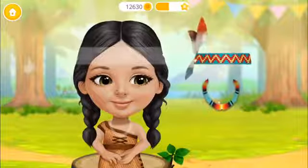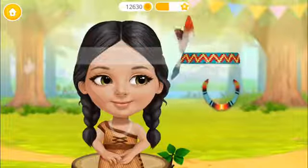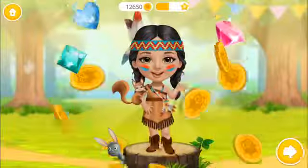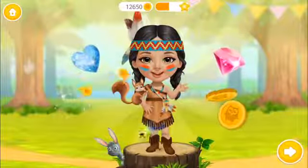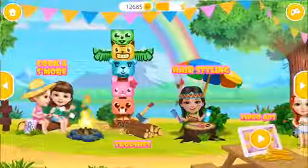Some final touches for a perfect look! Yay! I look amazing! Thank you so much! I love it! Welcome to the camp!